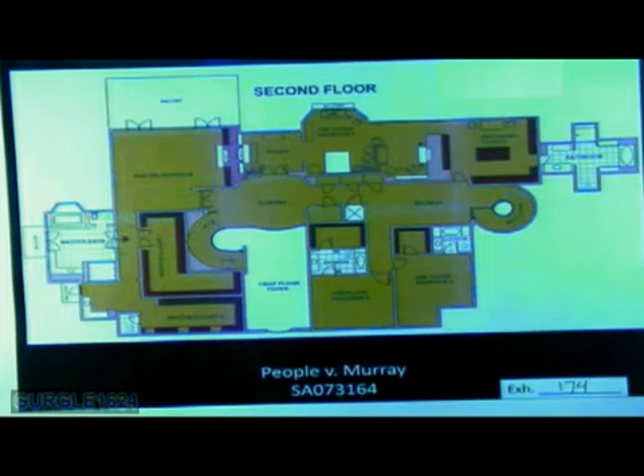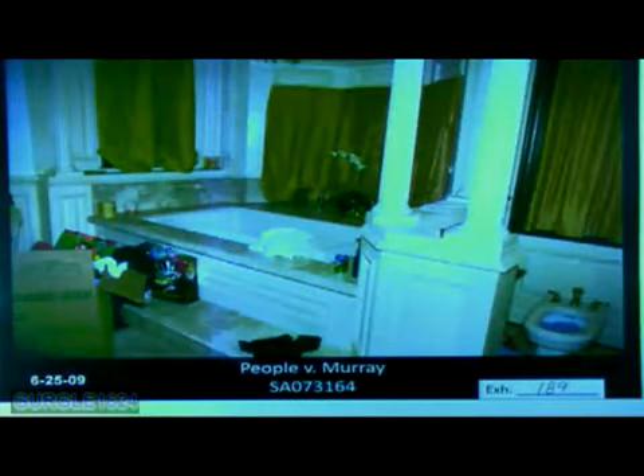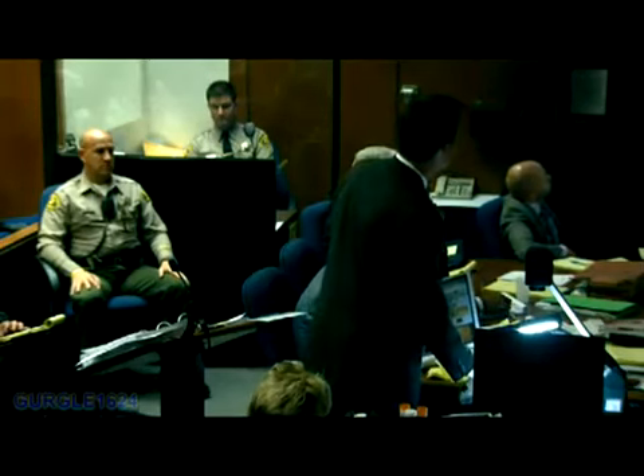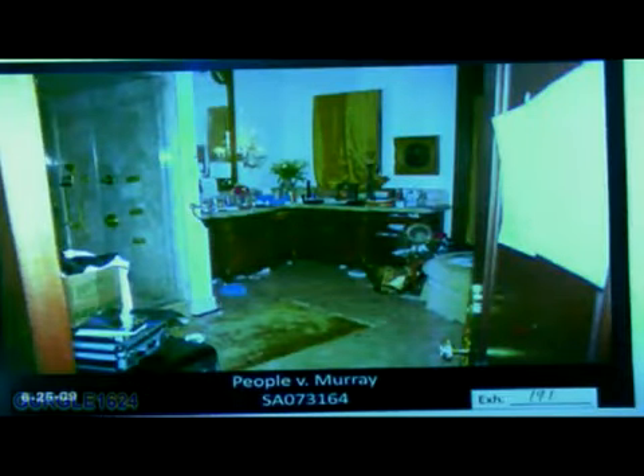While we have this diagram up, in that master bath area, to the lower portion of the master bath, is that essentially an L-shaped vanity sink area? Yes, it is. Going to People's 190 — that's just another view showing the toilet area as it extends from the bathtub area? Correct. Going to People's 191 — is this the condition the master bath was in on June 25th, 2009? Yes, extremely messy. And what is shown here — is this the previously referenced vanity sink area from the diagram? Yes.